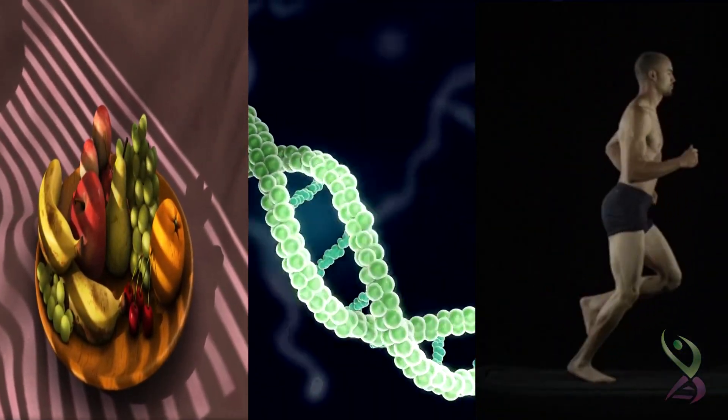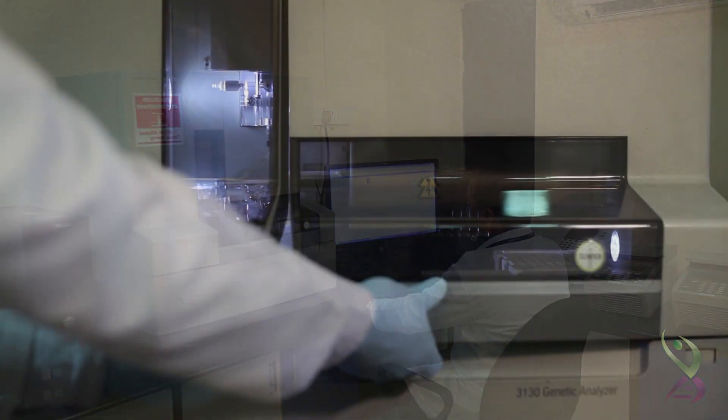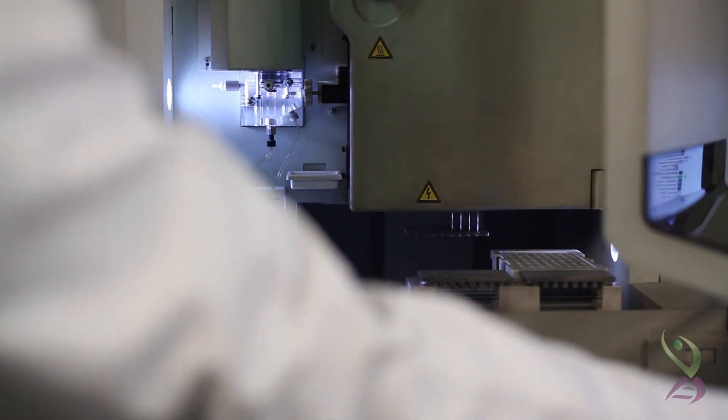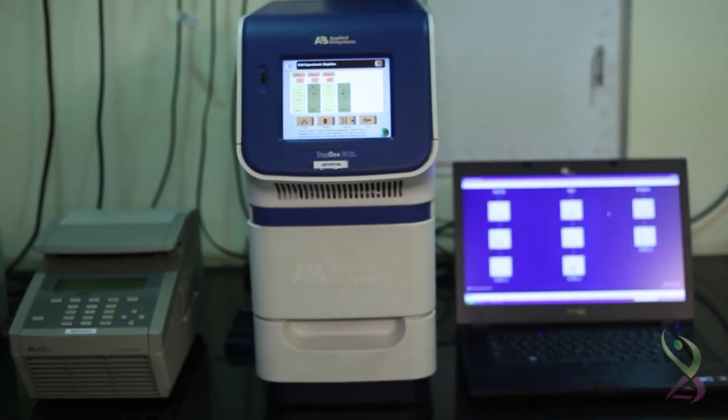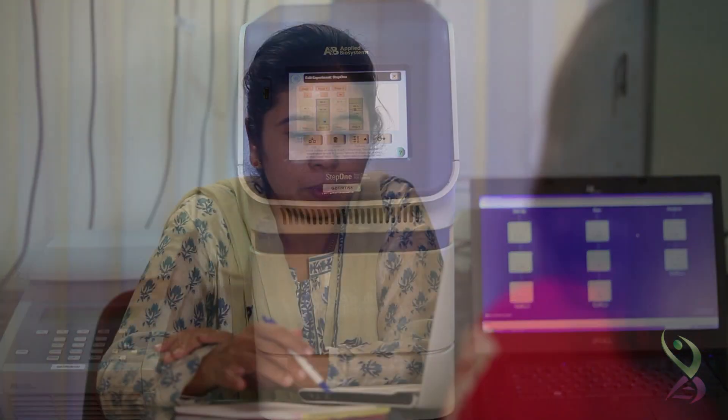diet and fitness requirements. GeneSupport employs best-in-class sophisticated genomic research technology to carry out the detailed testing for every human DNA sample. Any individual willing to undergo such detailed genomic analysis would be counseled by our nutrigenomic experts.